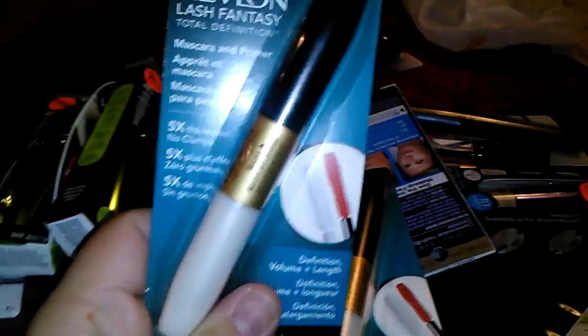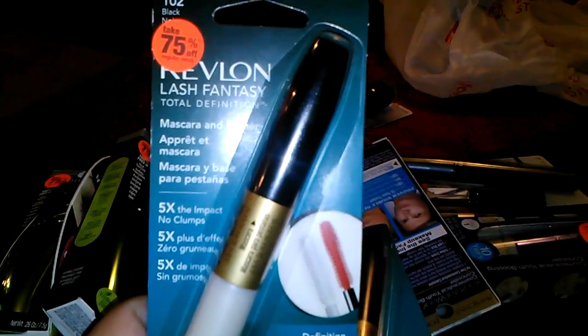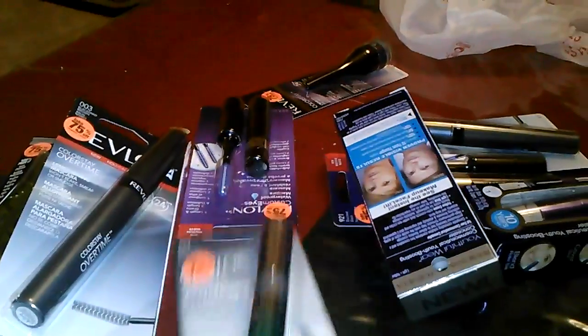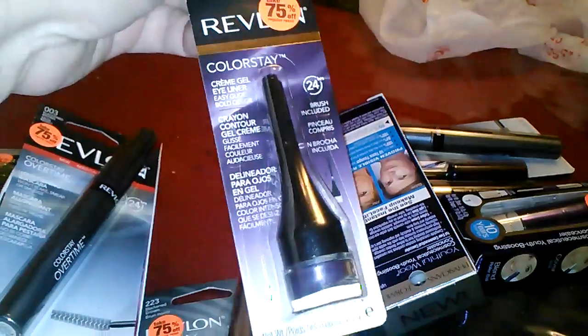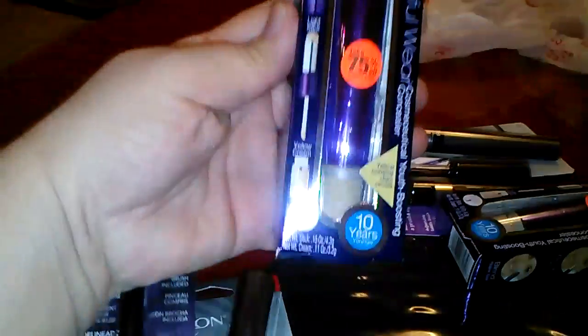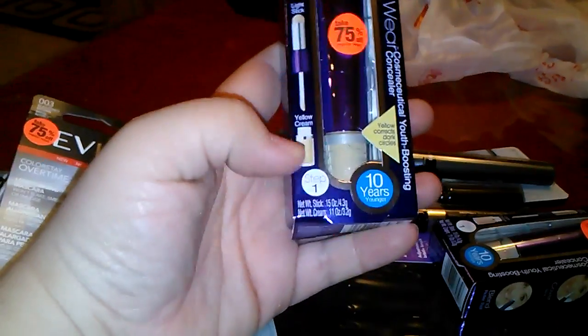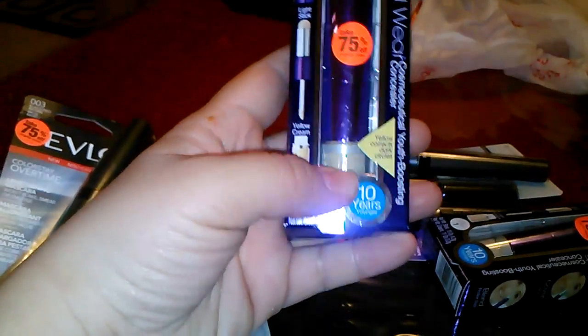This is mascara and primer. Got two of those. Mascara, more mascara. Some purple eyeliner. There's a 3-in-1, and the yellow part helps with dark circles and stuff under your eyes.